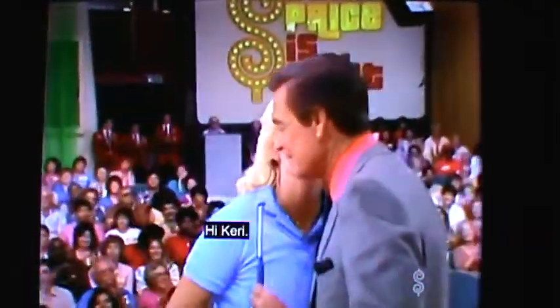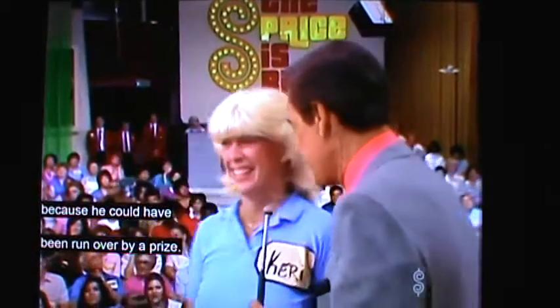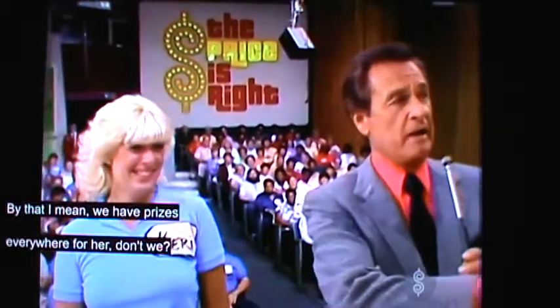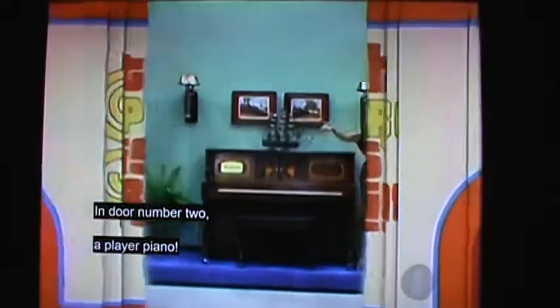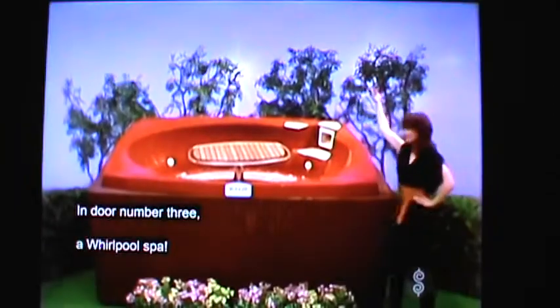Hi Karen. I'll tell ya, it's good we got Howard out of here because he could have been run over by a prize. By that I mean we have prizes everywhere for her. In door number one, a grandfather clock. In door number two, a player piano. In door number three, a whirlpool spa.